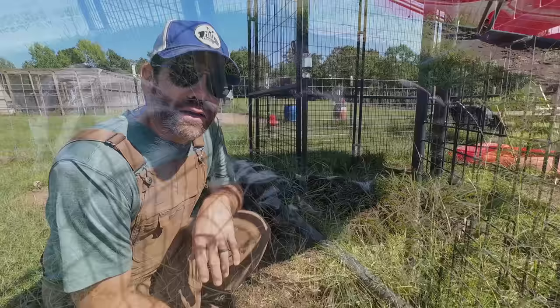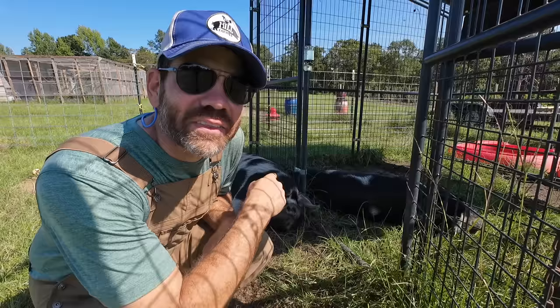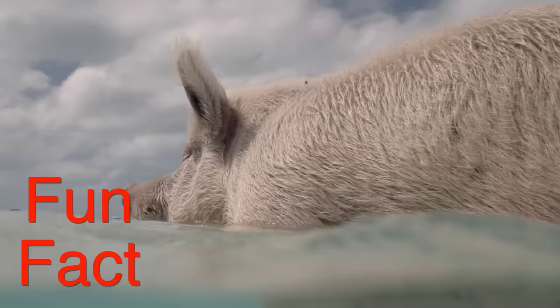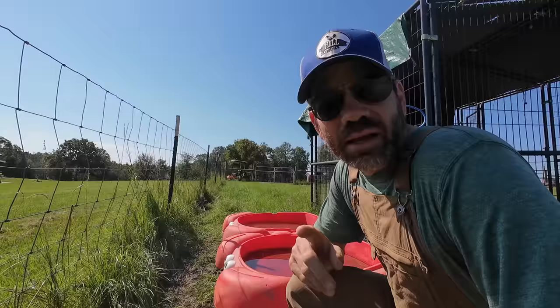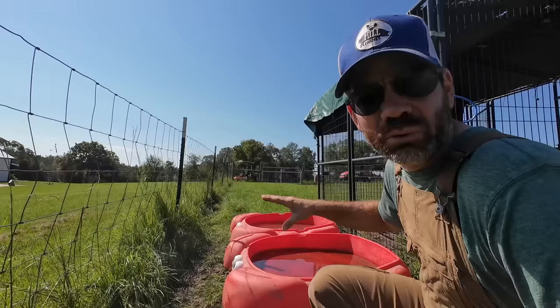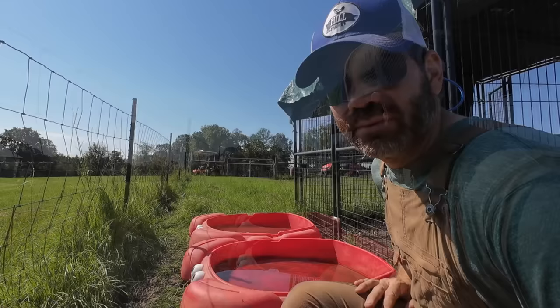I am in our pig pasture with Gus and Loretta, and today's the day I have to clean out their pools. Fun fact about pigs: pigs actually love water, and get this — they love to swim! How cool is that? Since pigs love water, I got Gus and Loretta these two pools right here. You guys are awesome — that's correct, they're red. But they're kind of nasty and I need to clean them out.